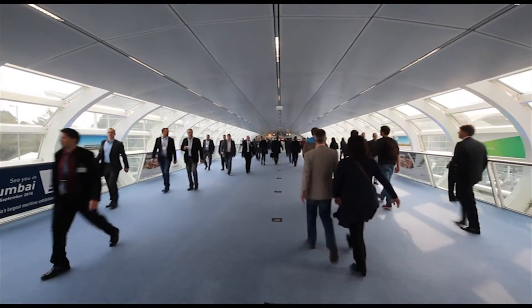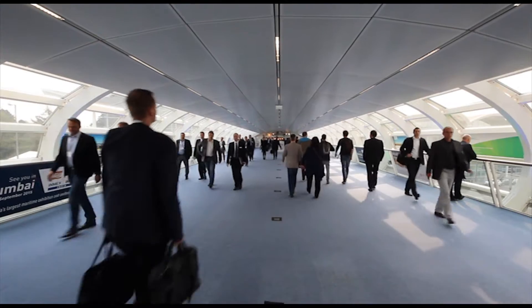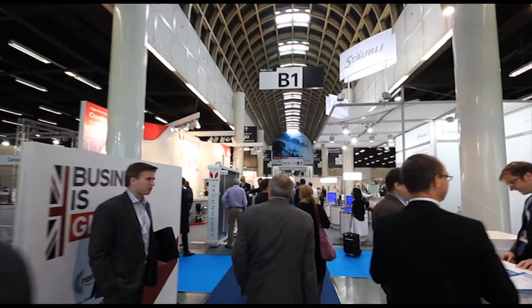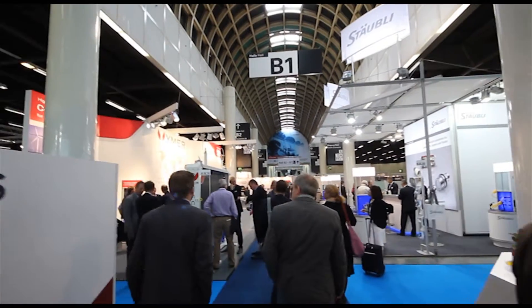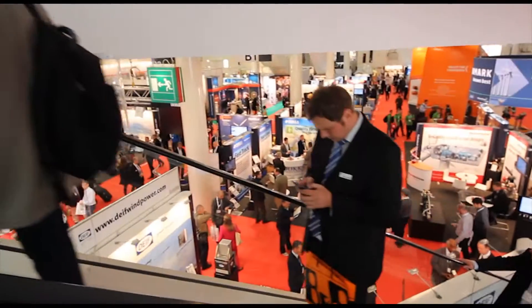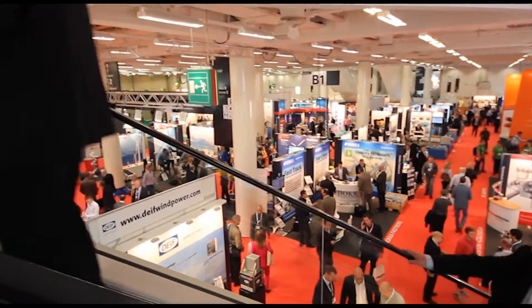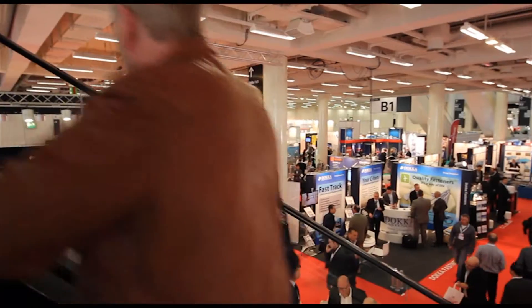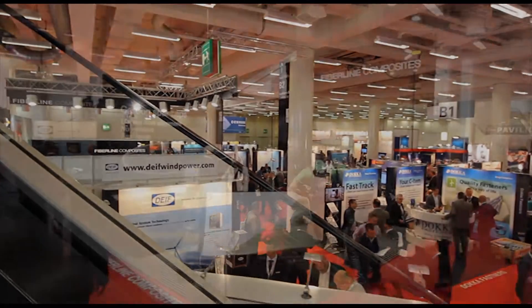Welcome to Europe's biggest wind energy trade fair in Hamburg. Wind Energy Hamburg unites major global onshore and offshore players under one roof. At this fair you will find FiberLine Composites among the many exhibitors from the wind industry.